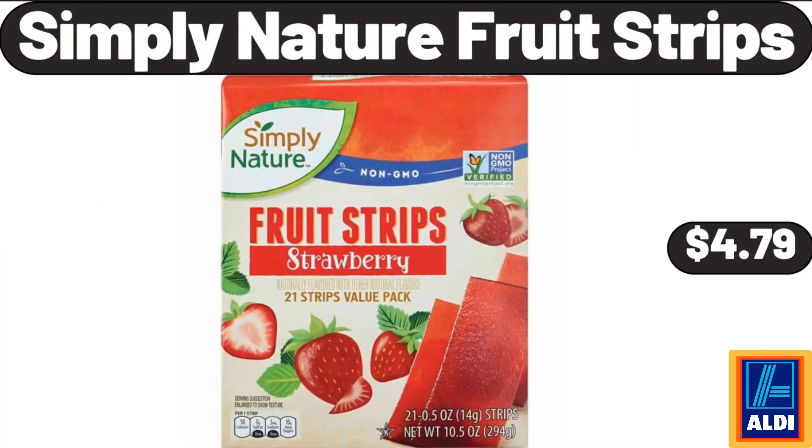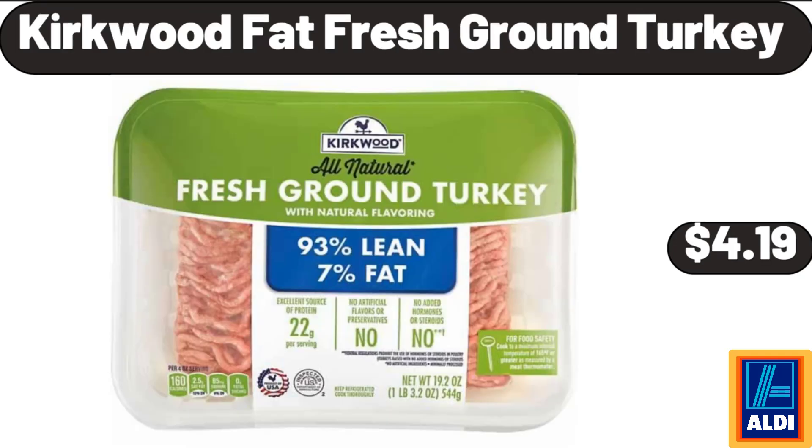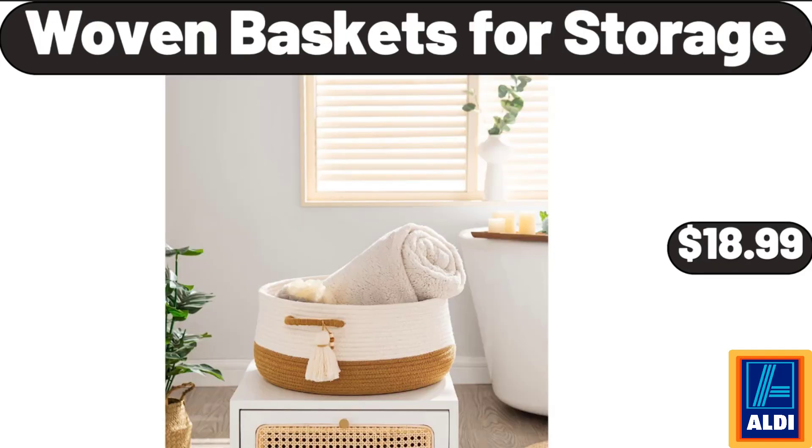Simply Nature Fruit Strips, $4.79. Kirkwood Fat Fresh Ground Turkey, $4.99. Woven Baskets for Storage, $18.99.